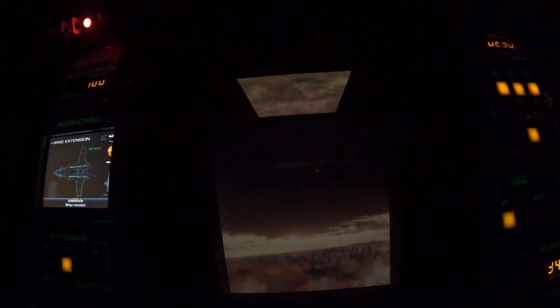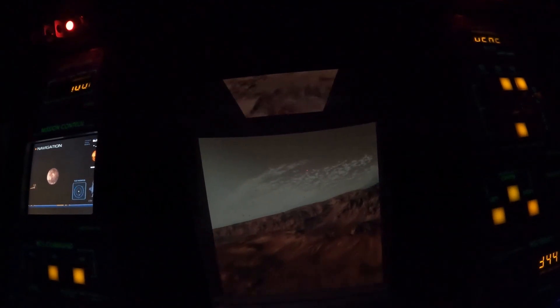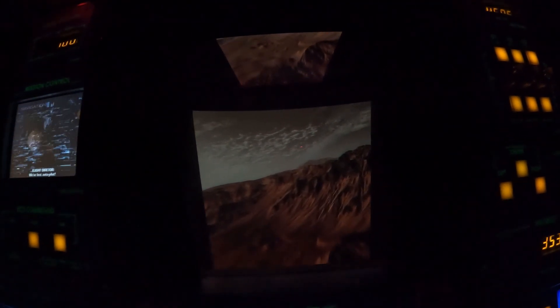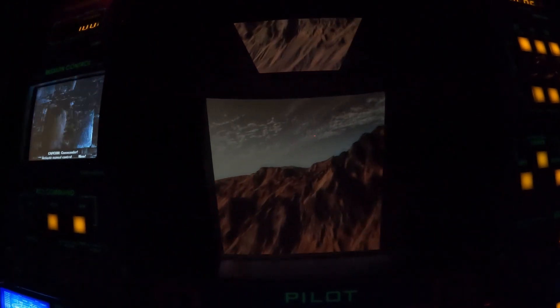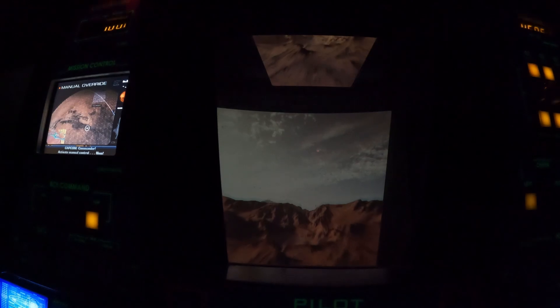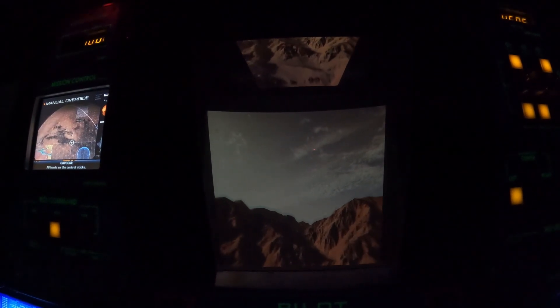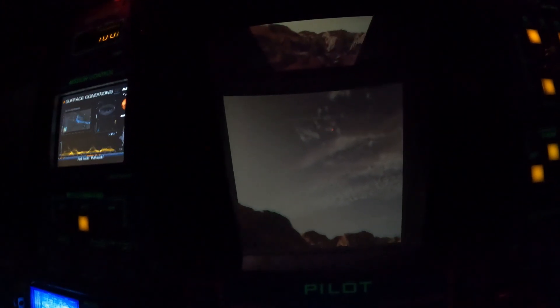Mission Space would open in 2003, but it has had a bit of a rocky history. The ride is estimated to have cost Disney $100 million, making it one of the most expensive amusement rides ever. Disney engaged in a legal battle with Environmental Tectonics, the company who supplied the simulator hardware, over the ride's price, and it wouldn't be settled until 2009.